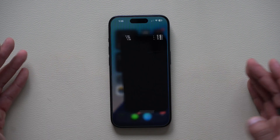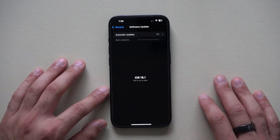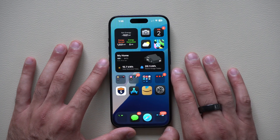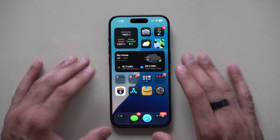Currently this is just the developer beta — we are on developer beta 18.1 — but the full version should be available around September fall time. So with that said, let's talk about it.